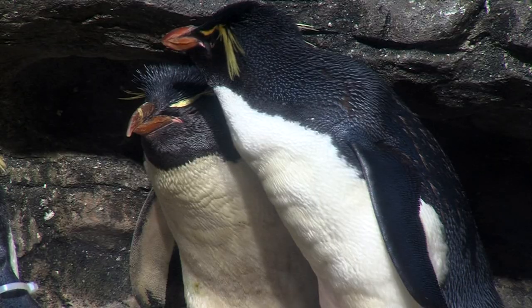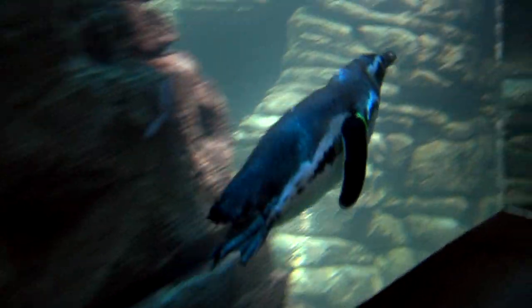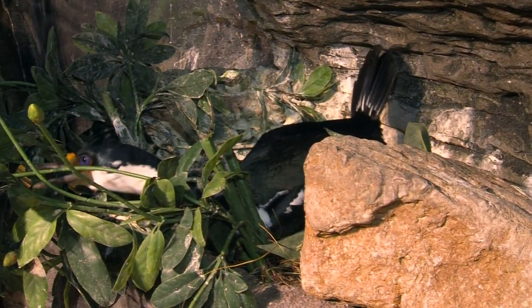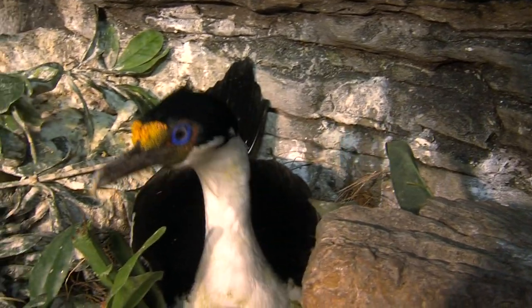At the Cincinnati Zoo we have a very big bird collection. When you look in this exhibit you think penguins because of the three species, but we have other birds from South America as well. This is a blue-eyed cormorant and if you look at him closely you can see where he gets his name, and also that he might be the prettiest cormorant in the world.